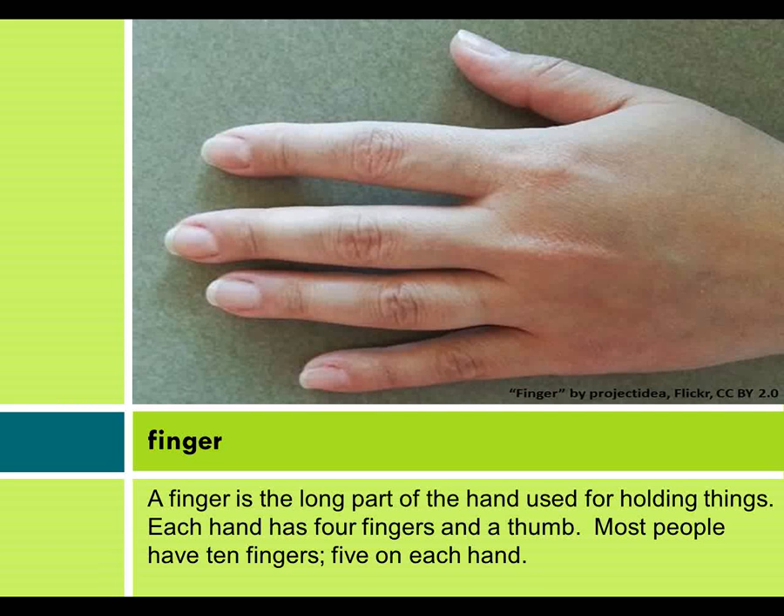Parts of the body. Finger. A finger is the long part of the hand used for holding things. Each hand has four fingers and a thumb. Most people have ten fingers, five on each hand.